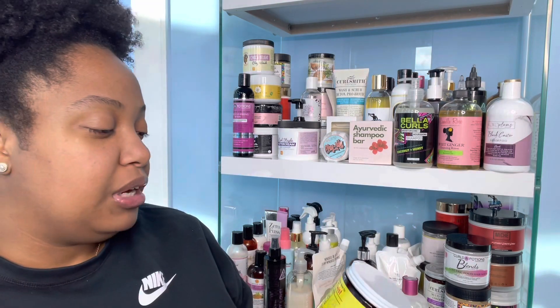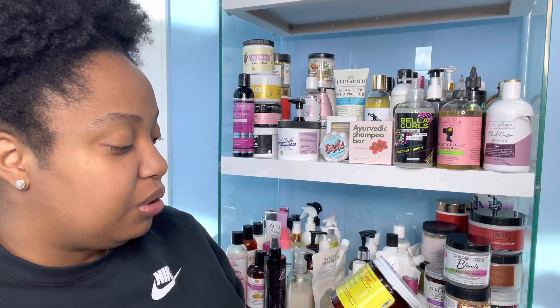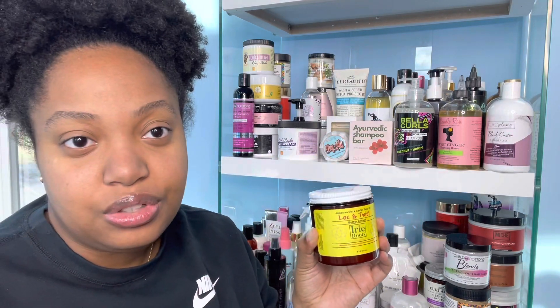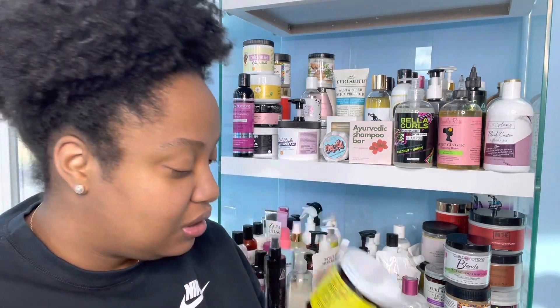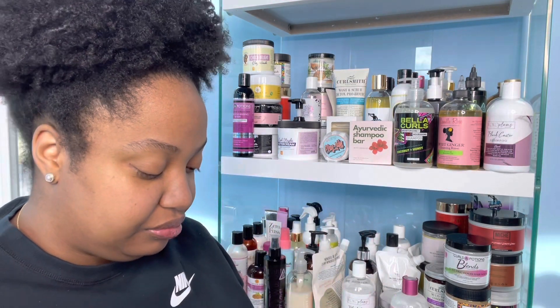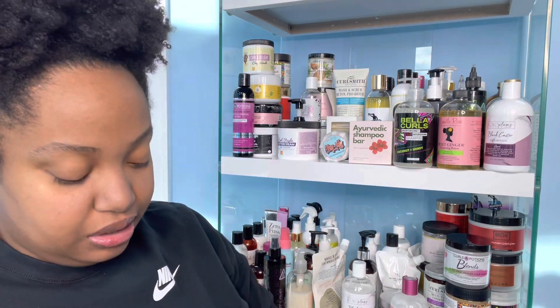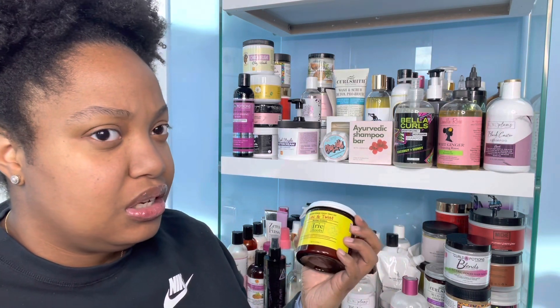Next I have my Jamaican Black Castor Seed Oil Lock and Twist Buttercream from Ivory Roots. You guys know I love this stuff if you saw my favorites video — love it, smells amazing. I haven't made a dedicated video on this yet, but I need to.